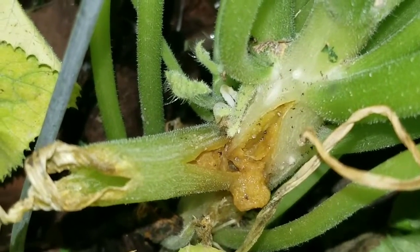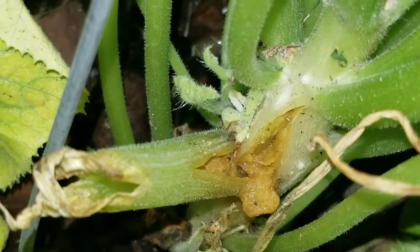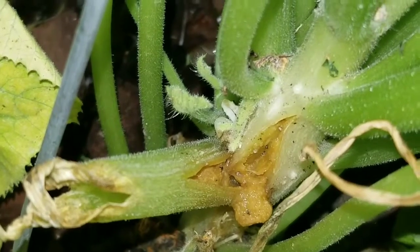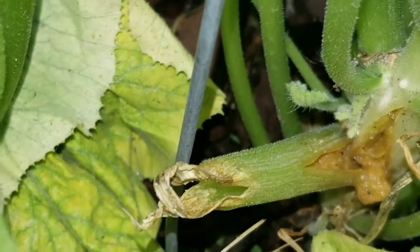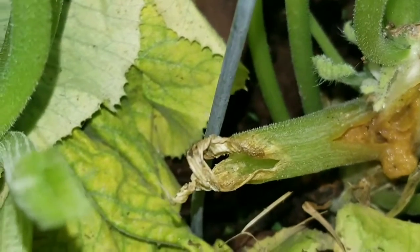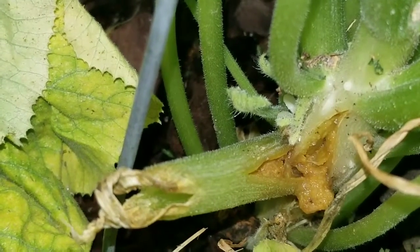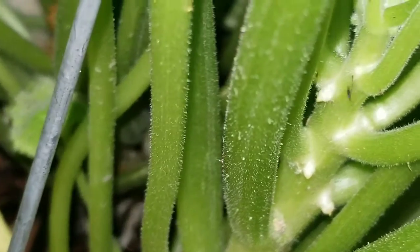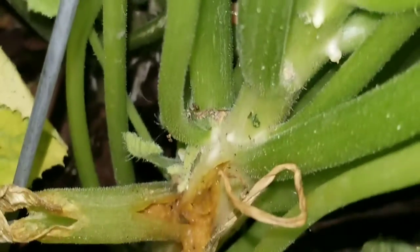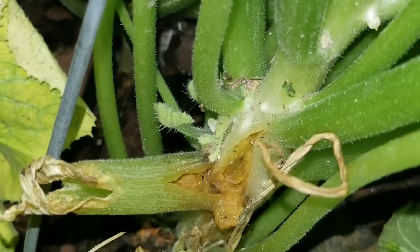That is just absolutely disgusting. I have to figure out how to deal with that. But yeah, that definitely looks like it's trying to put out new roots. Maybe I'll get some borax and stick it in there.